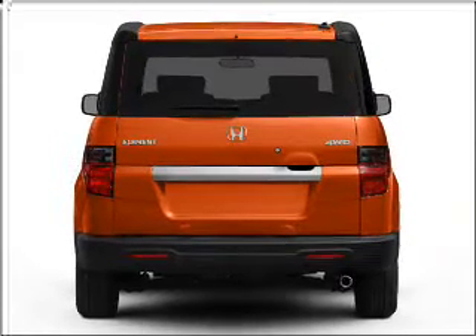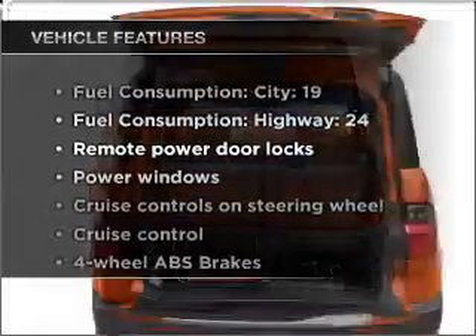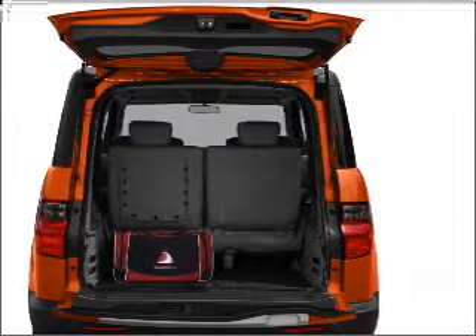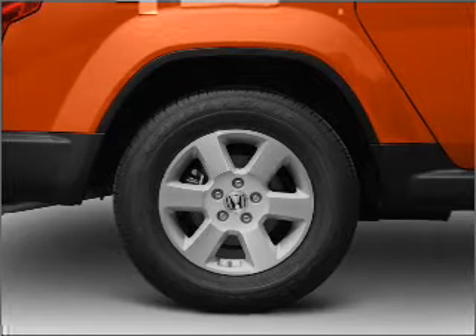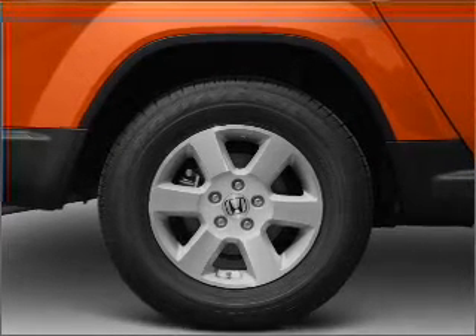You will appreciate the safety feature of anti-lock brakes, plus enjoy these notable features included in this vehicle: air conditioning, power door locks, power windows, power steering, cruise control, power mirrors, an AM/FM stereo with a CD player, and an adjustable tilt steering wheel.